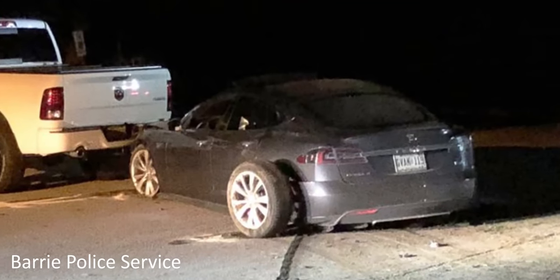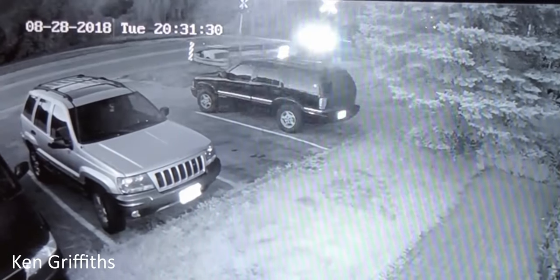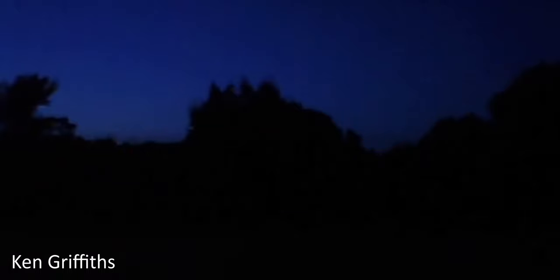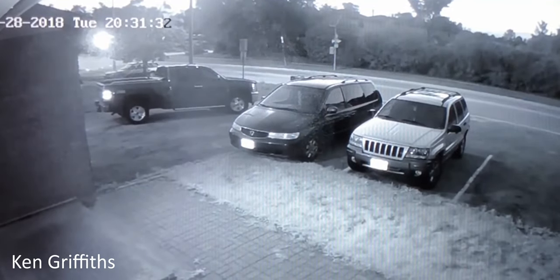I remember there was a car accident in the summer — someone driving a Tesla at top speed hit a hill and crashed it. And the police were able to tap into a surveillance camera on a house nearby and saw the entire accident.